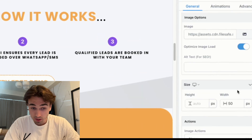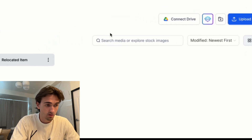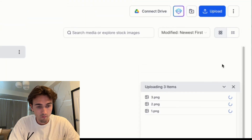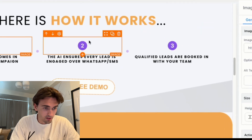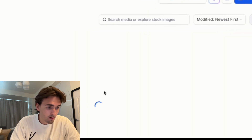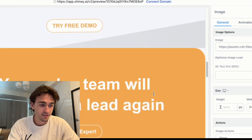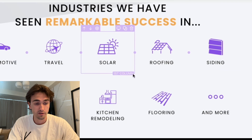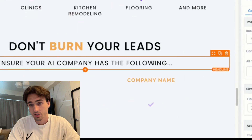Then go back into HighLevel, change the numbers, and upload the newest images — all three of them. Change them out and click save. The page is now updated to fit the new color. You can do the exact same thing with the other icons, also from Canva, changing them to your own industry and color just like we did before.